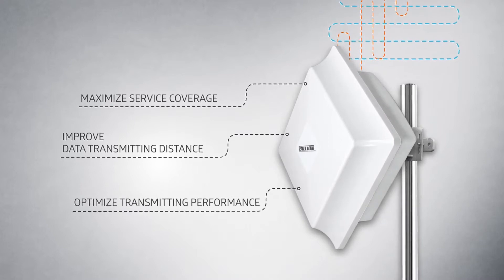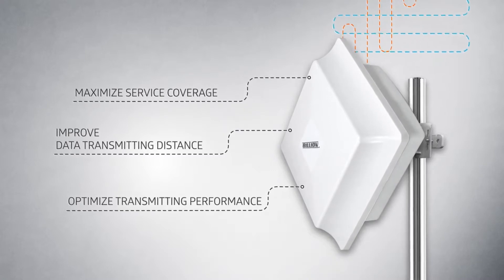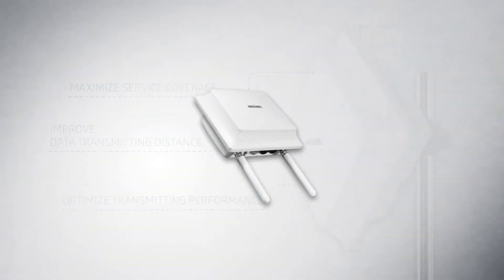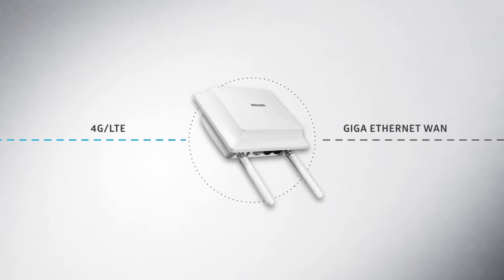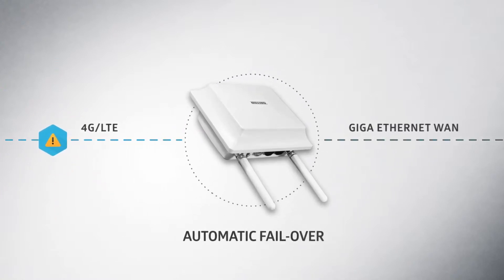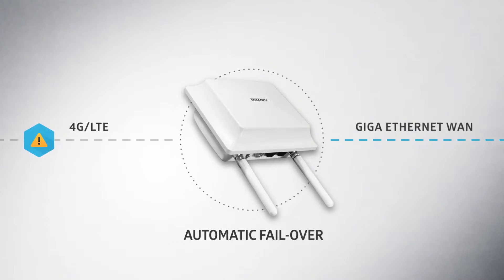By featuring the optimal antenna design per band, we can significantly improve the distance and data transmitting performance for each 4G LTE band. The BiPAC 4700 Series supports either 4G LTE or Giga Ethernet WAN as the primary or backup WAN interface, enabling automatic failover between 4G LTE and Giga Ethernet WAN to assure the connectivity is always online.